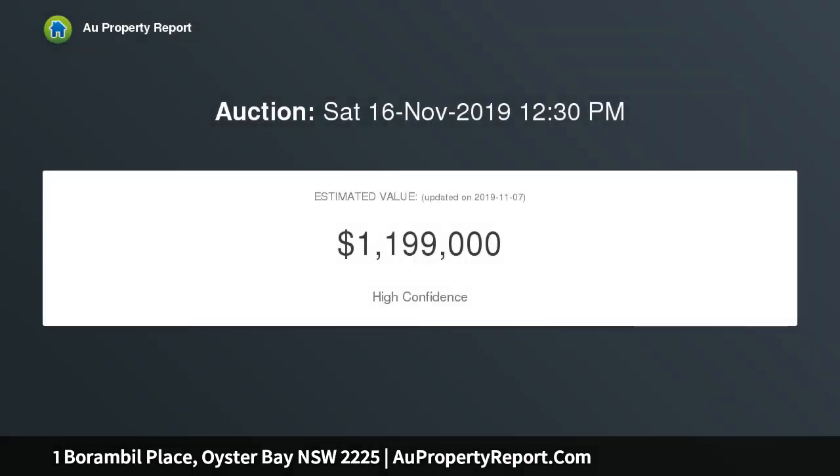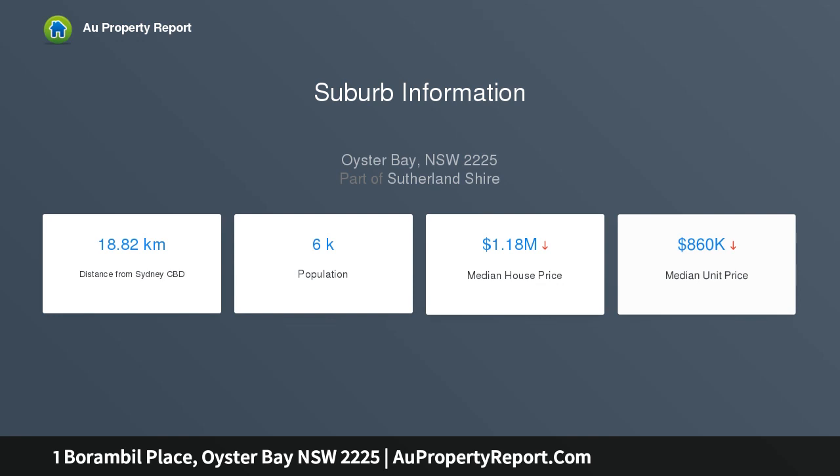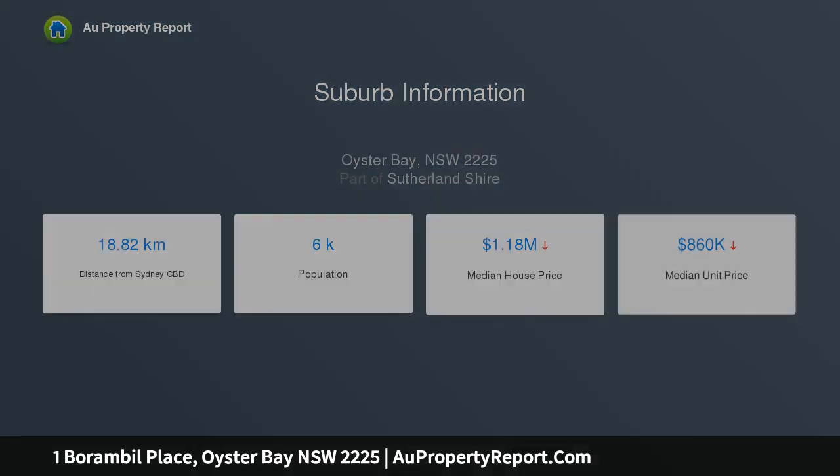Beautifully updated family home with spacious single-level layout, two separate living areas and outdoor entertaining areas, sunny north-facing yard and in-ground pool. Four bedrooms, main with modern en-suite plus updated main bathroom. Sleek kitchen overlooking yard with stone tops and island bench. Undercover parking, short walk to preschool, bus and water's edge.